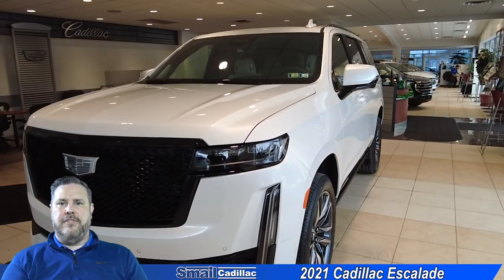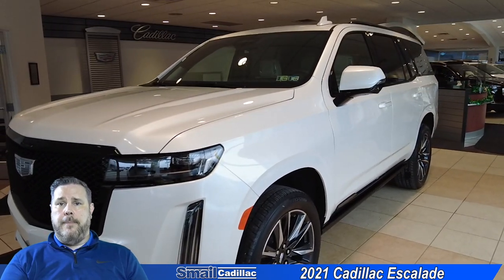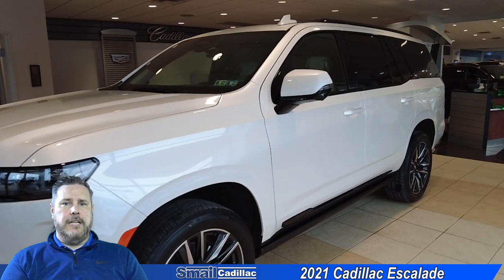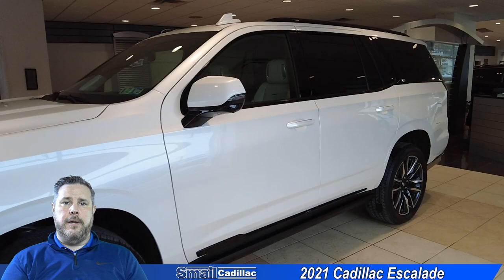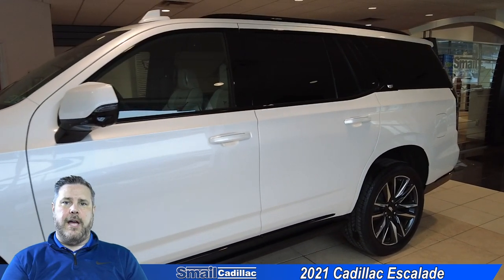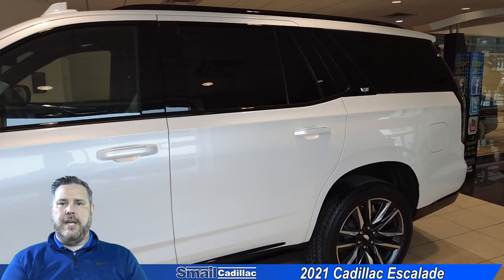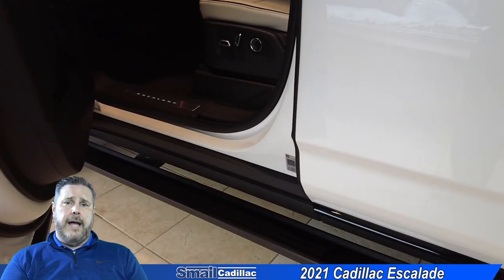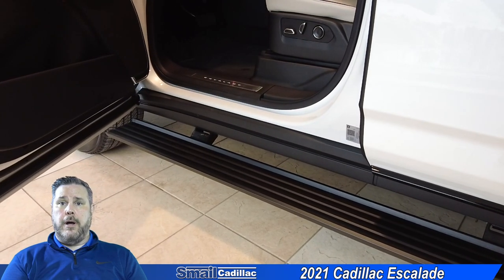As we go around to the side of the vehicle, you'll notice that they moved the side view mirrors from the actual window down to the side of the door, which gives you a little bit better view out the side windows. It also means that when you fold in those side view mirrors, they can come in a little bit tighter to the vehicle. This one here is also going to be equipped with retractable running boards — the regular running boards are standard, but you do have the retractable as an option.